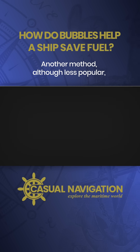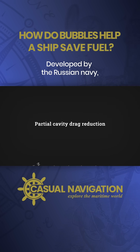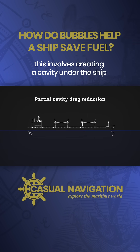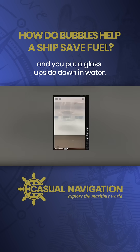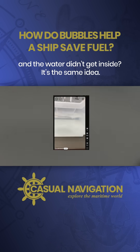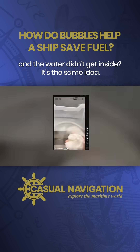Another method, although less popular, is partial cavity drag reduction. Developed by the Russian Navy, this involves creating a cavity under the ship to form the air layer. Remember when you were a kid and you put a glass upside down in water, and the water didn't get inside — it's the same idea.